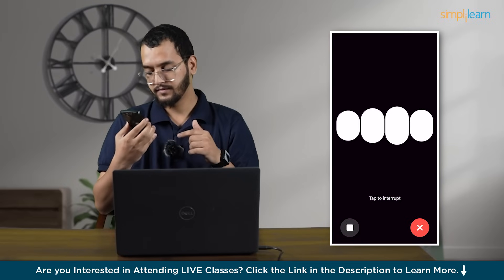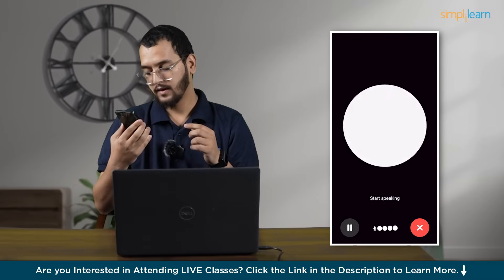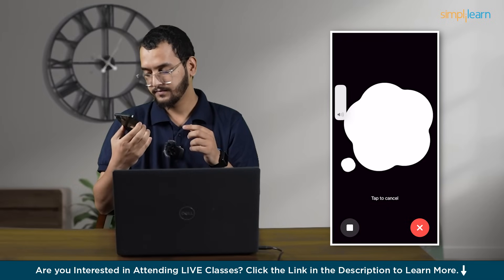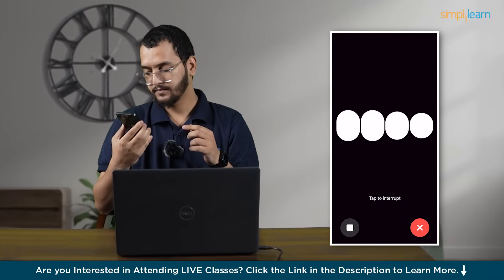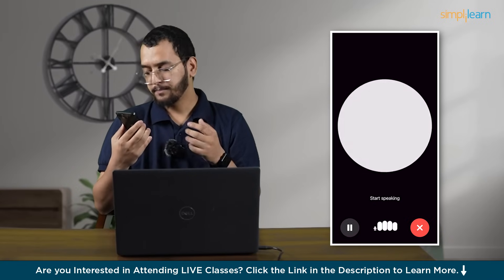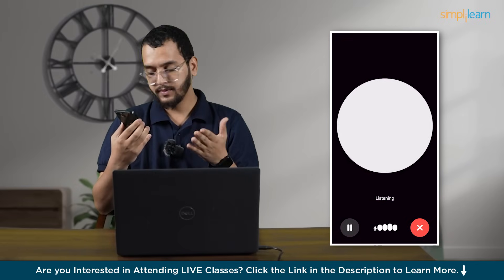Hi there, I'm doing well. Thanks for asking. How about you? I'm also good. Is there something specific you'd like to chat about today? Yeah, please tell me something about GPT-4o.